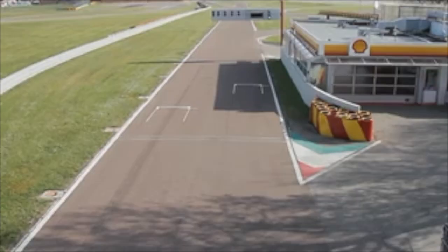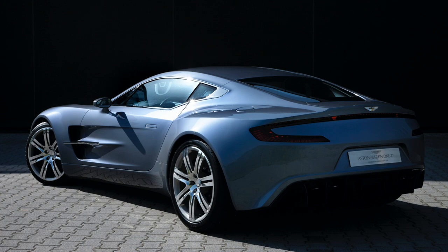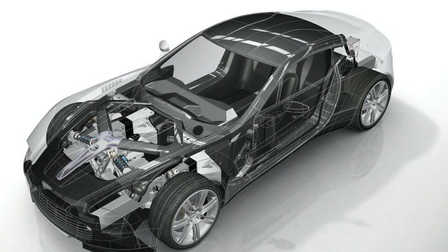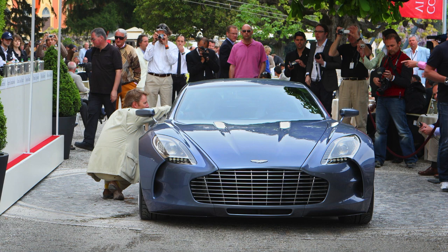For Aston Martin's second appearance on our list, the British automaker went old school — no turbos, no superchargers, no electric motors. Just a large-displacement 7.3-liter V12 hauling around a carbon fiber chassis wrapped in sculpted aluminum. The car's name comes from its production run, as only 77 of these 750 horsepower supercars were produced. But every one of them could hit 60 miles per hour in 3.4 seconds and top out at 220 miles per hour.